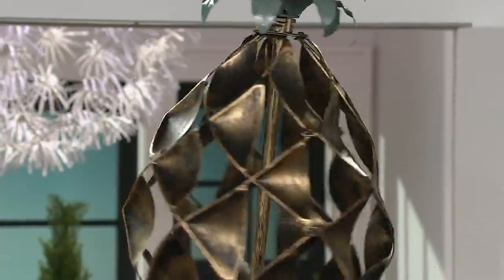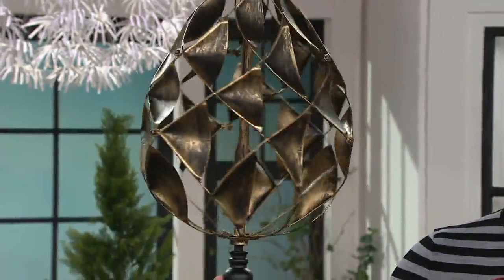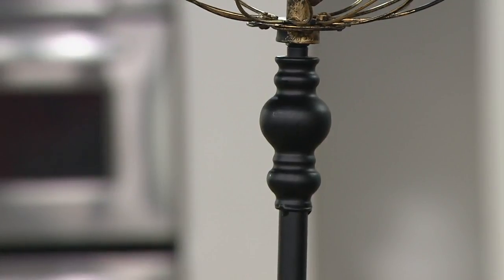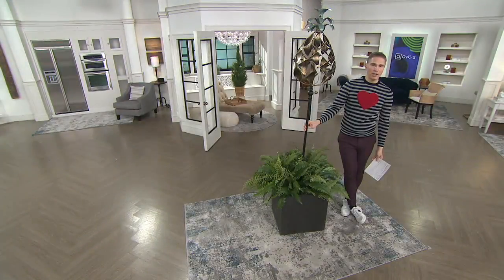And then look at even the bearings — right over here, the very pretty kind of finial. And then it's a beautiful, strong, substantial pole that you're getting here. $22.91 on a credit card is such a great value for this.